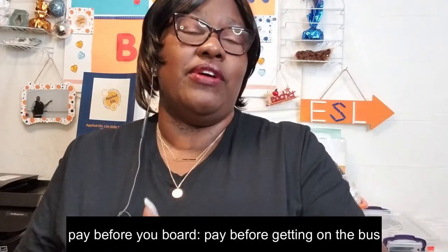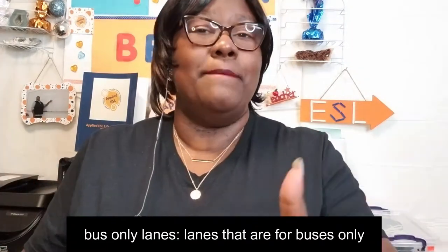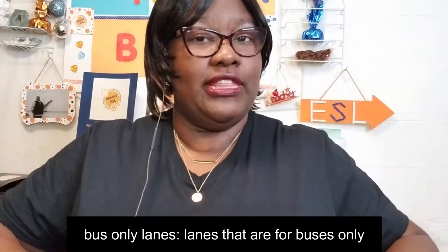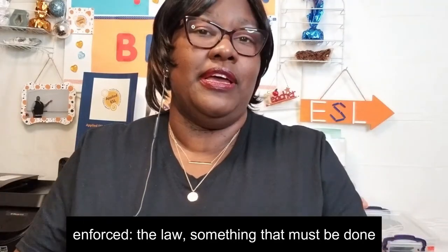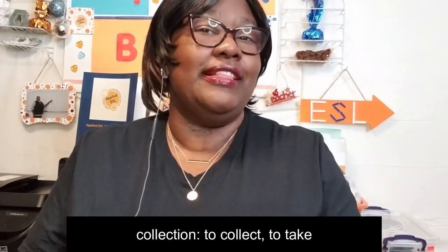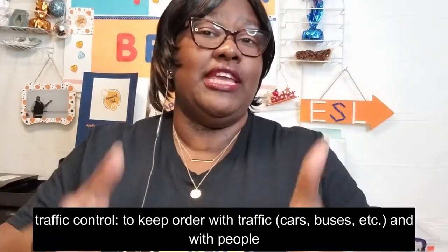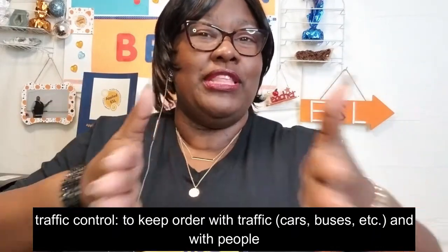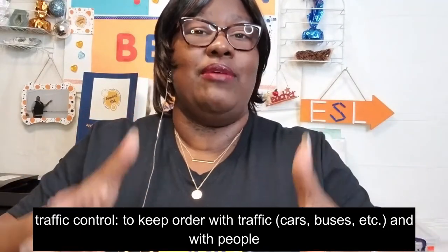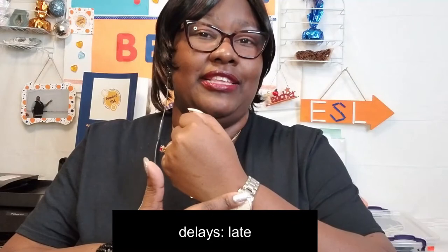Pay before you board means that you pay for your ride before you get on the bus. Bus-only lanes means these are lanes in the street that are for buses only. Enforced means something that must be done — we use this word when talking about the law. Collection means to collect, to take. Traffic control means to keep order when we're talking about traffic — cars, buses, bikes, when there is movement. Delays means late. Traffic control helps avoid delays and avoids waiting on long lines for your bus.